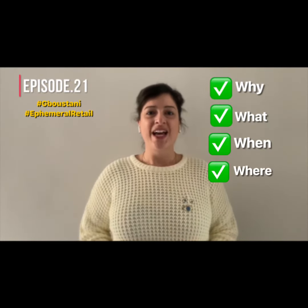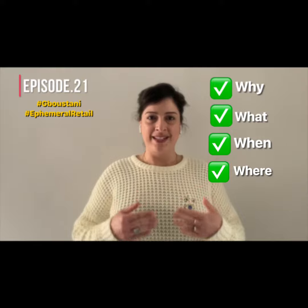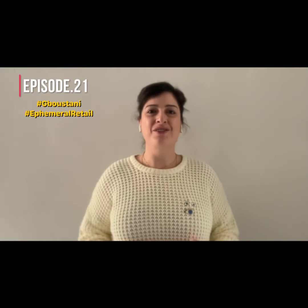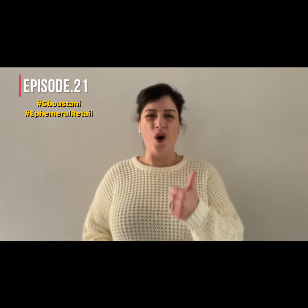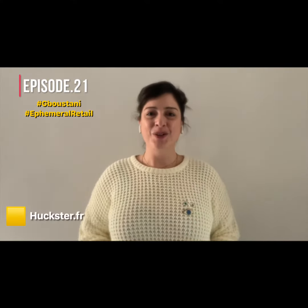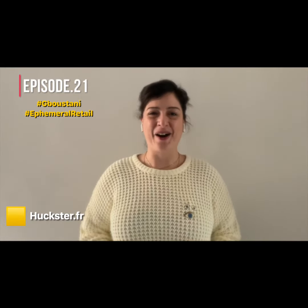If you could set aside a small piece of paper and jot down some ideas about why, what, when, and where — you could be on your road to opening up your first pop-up store. And finally, let's take that first step.